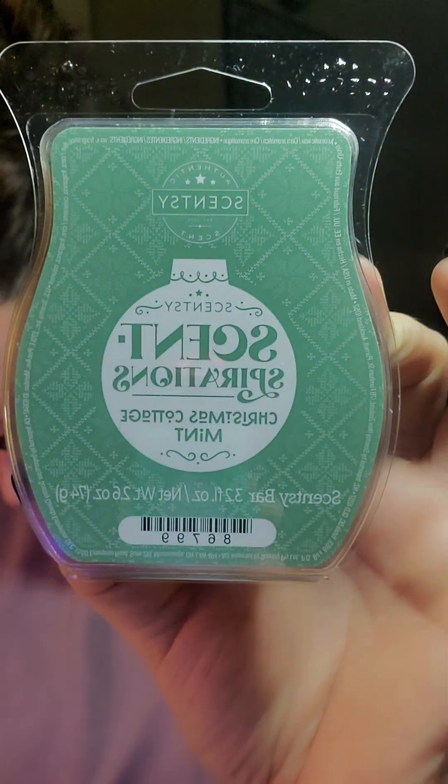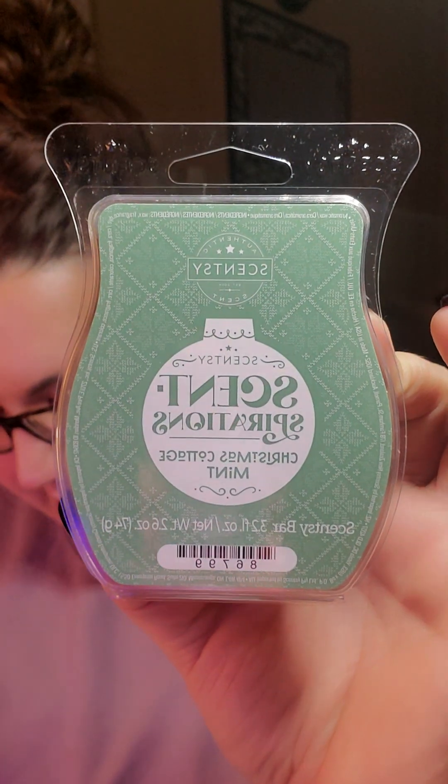So we've got Christmas Cottage Mint. Christmas Cottage Mint is Harvest Spice, Winter Mint, and Morning Air. What the heck is Harvest Spice? Where do they come up with this stuff? This smells like gum or like a mint candy that's been buried in your grandma's bag that has cinnamon pine cones in it.